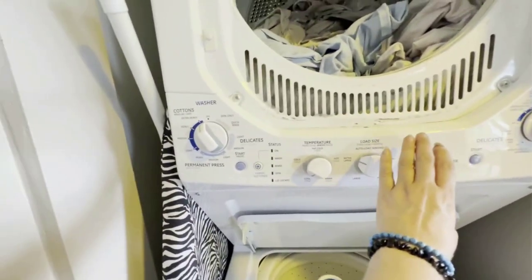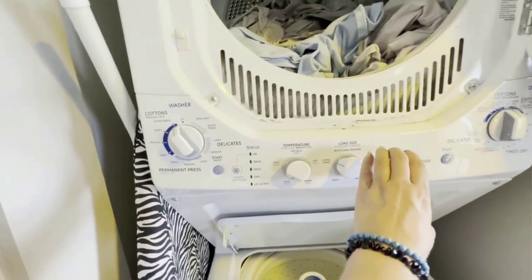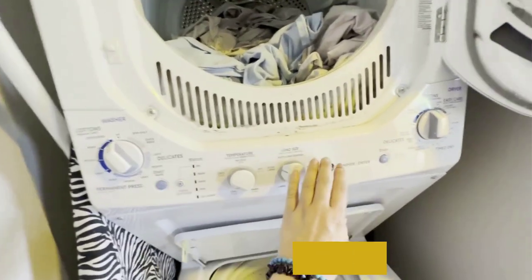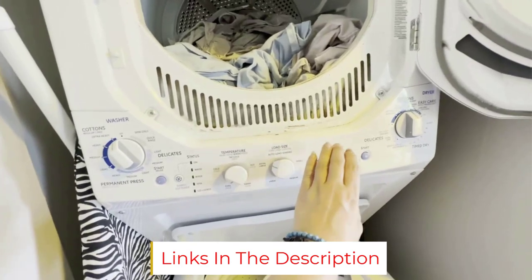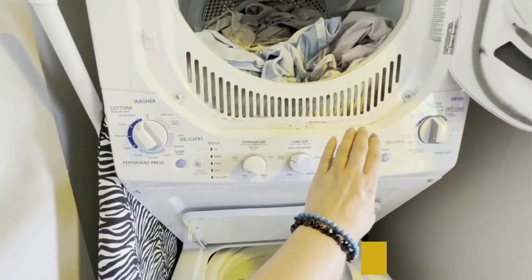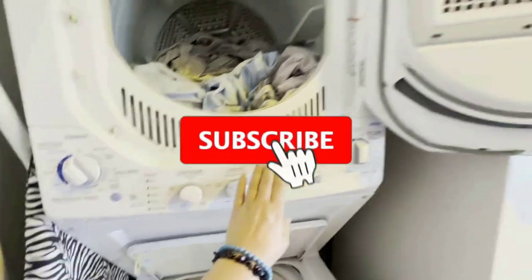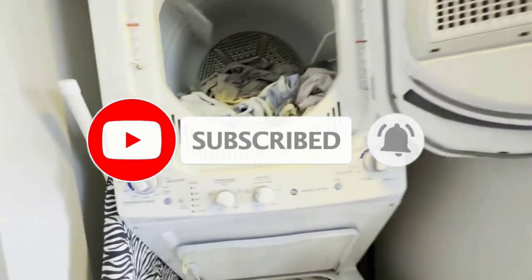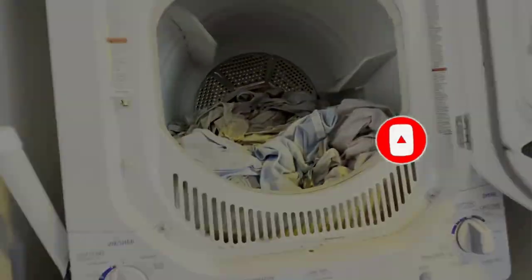We wish the dryer portion had a few more cycle options like a steam function, but the temperature sensing helps with efficiency. Although this machine is pretty simple in form and function, it has Wi-Fi capabilities which allows you to remotely monitor your laundry cycles from a smartphone. Keep in mind that you will need to purchase the U+ Connect module separately to initiate these capabilities.